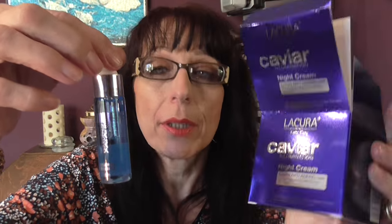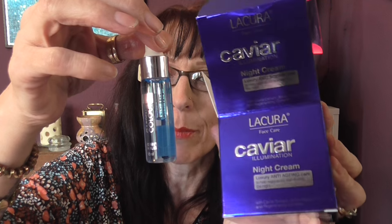I will do a review of the Caviar Night Cream from Aldi and also at the same time a review of this cuticle oil, so I'll do those both together.